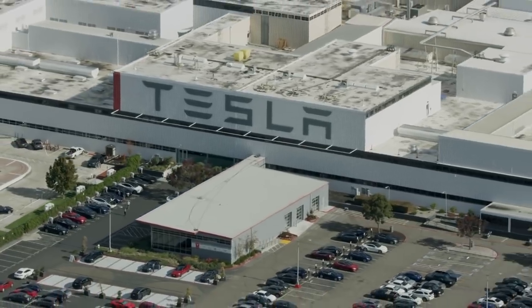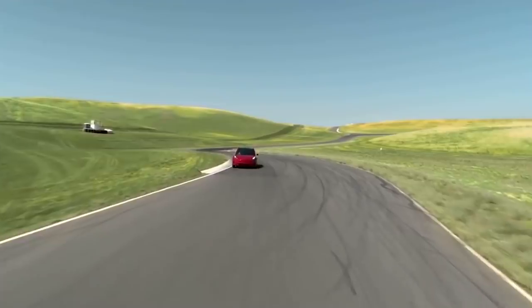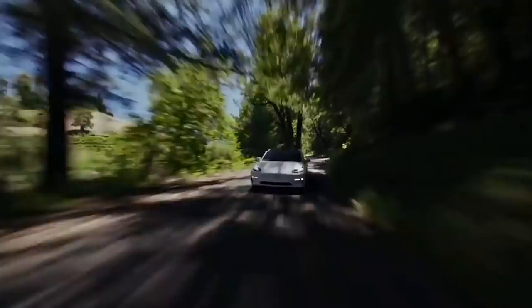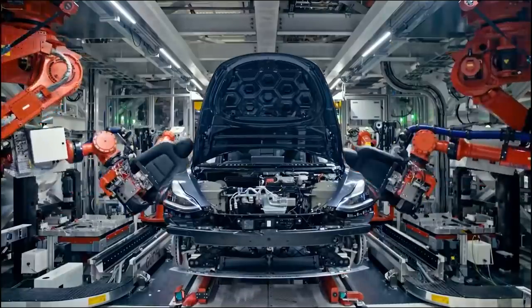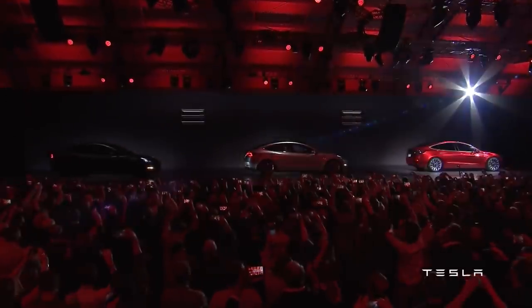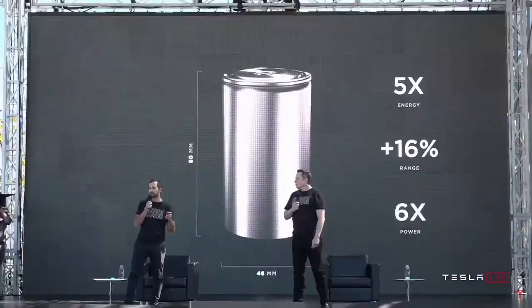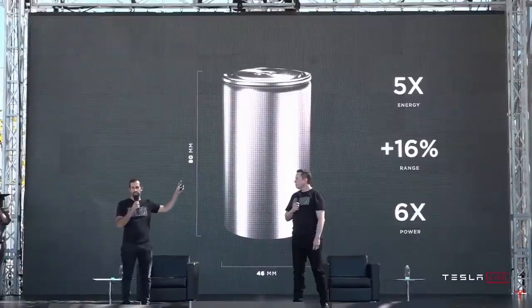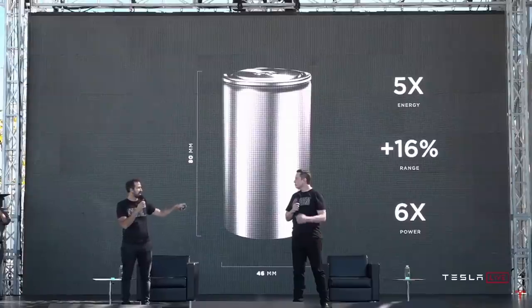Tesla recently unveiled plans to develop a new secret battery that could improve an electric car's range and power, which Tesla CEO Elon Musk predicts will help dramatically reduce costs and allow the company to eventually sell electric vehicles for the same price as gasoline-powered ones. As Musk stated: 'This is not just a concept or a rendering — we are starting to ramp up manufacturing of these cells at our pilot 10 gigawatt hour production facility just around the corner.'